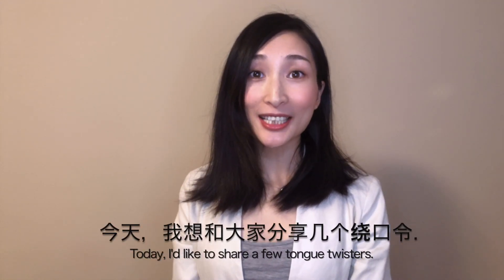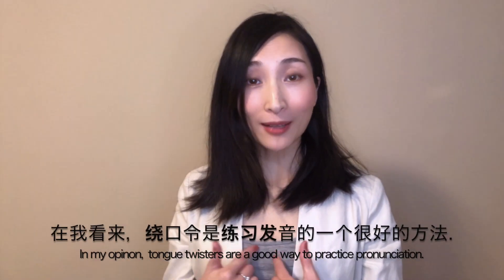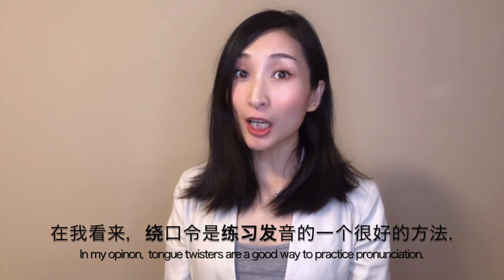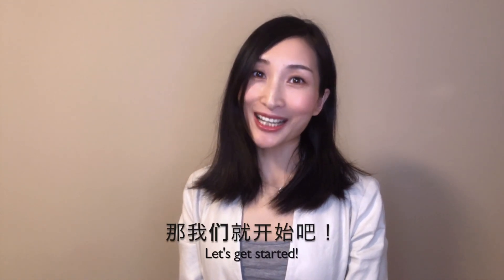Hello, welcome to Mandarin Chinese with Sally. 你好，欢迎来到我的频道。今天我想和大家分享几个绕口令。绕口令 in English is tongue twister. 在我看来，绕口令是练习发音的一个很好的方法。绕口令还能让你的中文说得更加流利。那我们就开始吧！